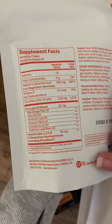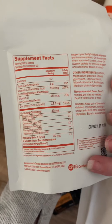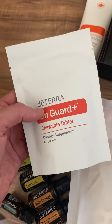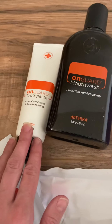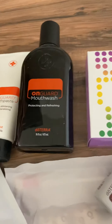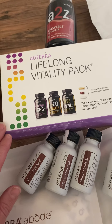The On Guard Plus Triple tablets have vitamin C, vitamin D, and zinc, as well as beta glucan to support our immune system. You can take them daily — the recommended amount is three tablets. We also got the On Guard toothpaste and mouthwash that we absolutely love and our whole family uses.